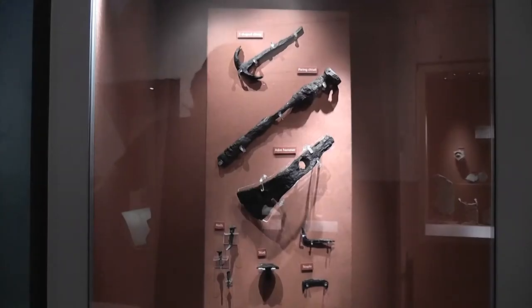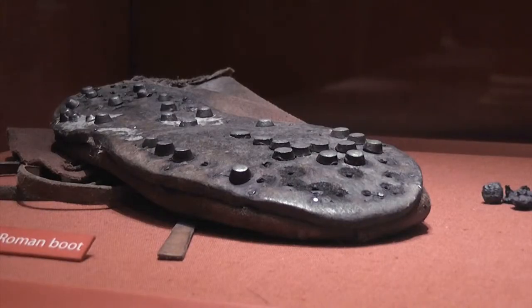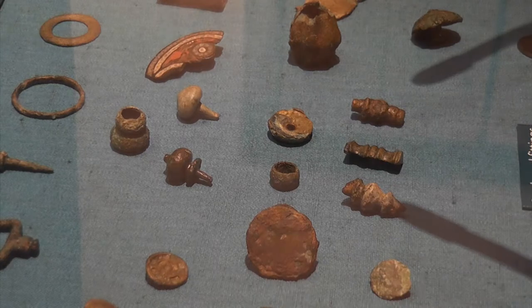It's fair to say I did a bit of homework before walking the wall. But it's not until you begin to see these artefacts and the personal items that the span of time seems to simply melt away.